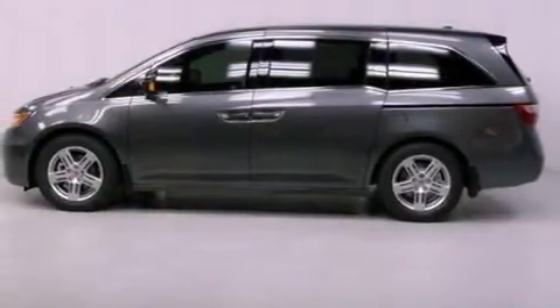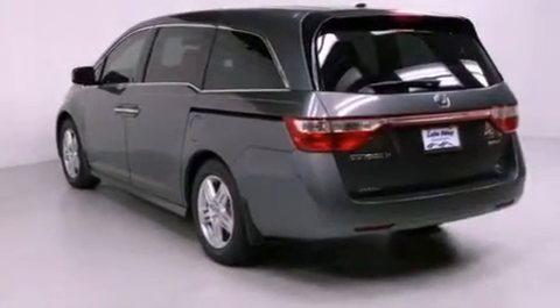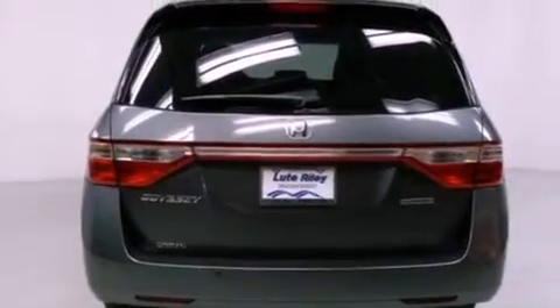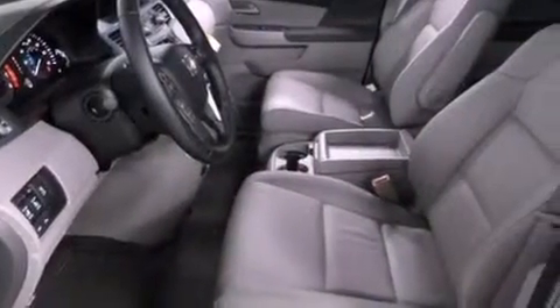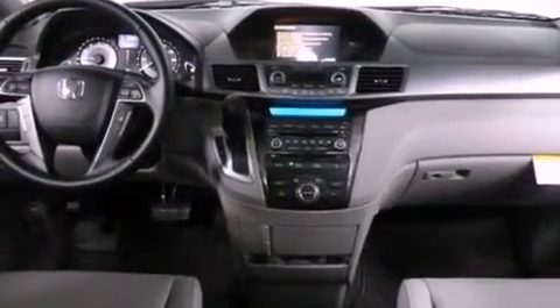Features include a navigation system, a rear view camera, cruise control, a CD player, a leather-wrapped shift knob, a passenger side vanity mirror, a security system, traction control, air conditioning with automatic climate control, and the heated seats can warm you up in seconds, keeping you and your passengers comfortable the whole trip.